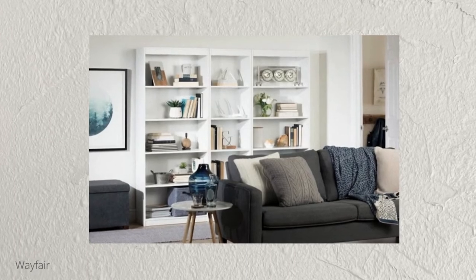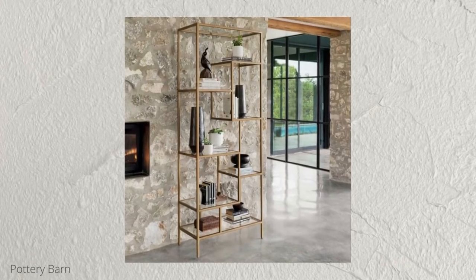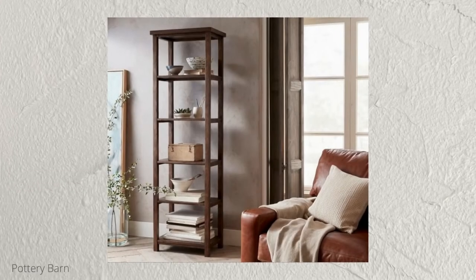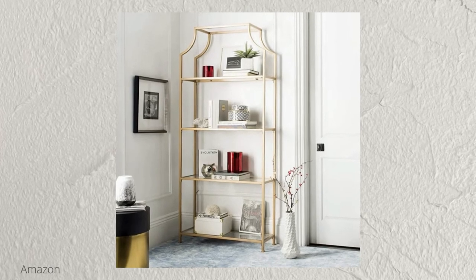A couple of things about étagères that are important to talk about: they're not bookshelves. Bookshelves tend to be closed off — self-contained, and you can load them up with books. An étagère is basically an open piece that you can see through to the wall, giving an open, airy aesthetic to a small space. Having open shelves where you can see the wall behind it is good for small spaces because a closed-up thing will make the space feel a lot smaller. It gives you the opportunity to display a few things without overwhelming the space.